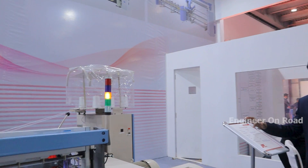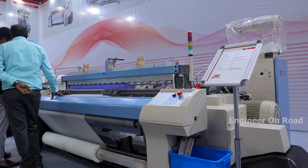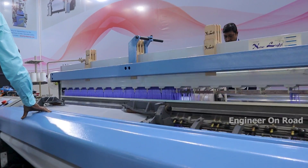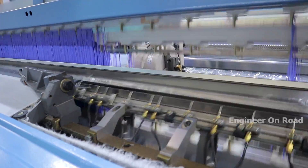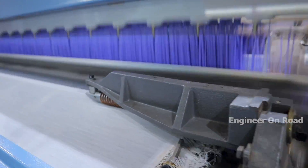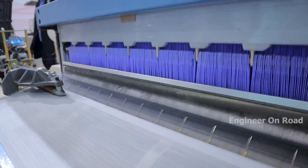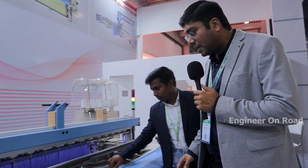This is our air jet loom. The width is 190 cm with a cam box of 8 heald frames. The machine running speed is 1,000 RPM. EPI is 132 and PPI is 62. This fabric is used for ladies garments, suiting, dress materials, and everything — it is very popular and very profitable right now.